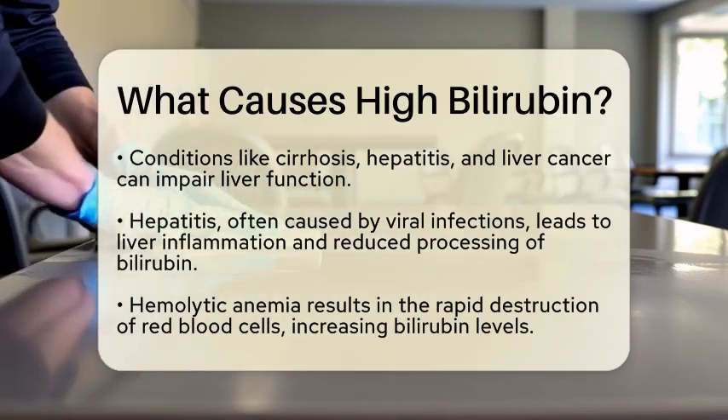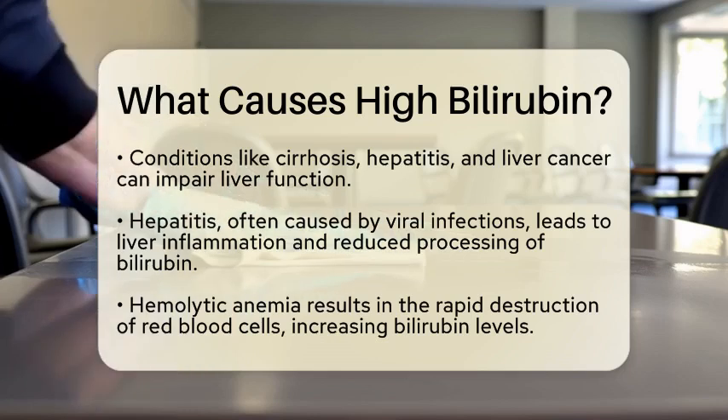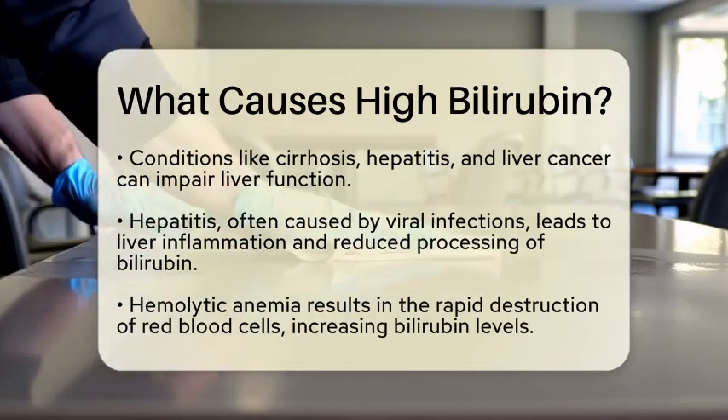Another cause is hemolytic anemia. In this condition, red blood cells are destroyed faster than they can be produced. This rapid destruction releases more bilirubin into the bloodstream than the liver can manage, resulting in elevated bilirubin levels.